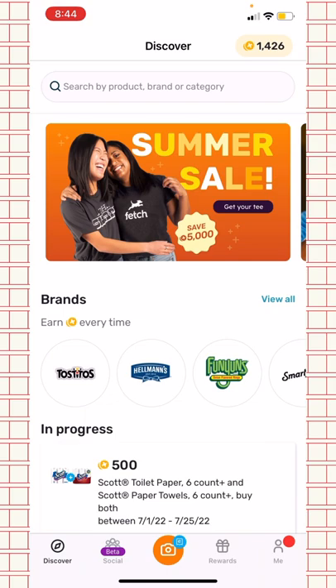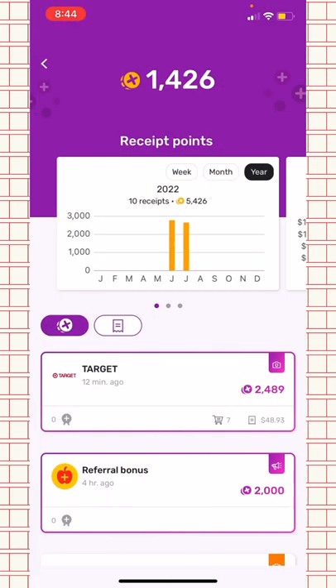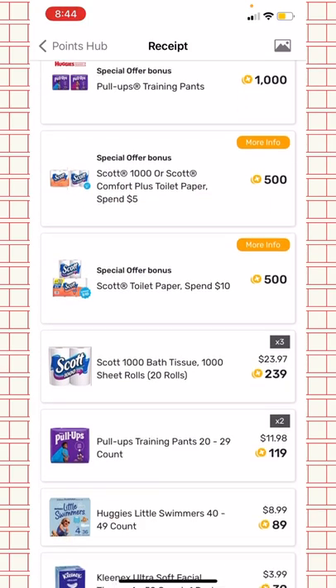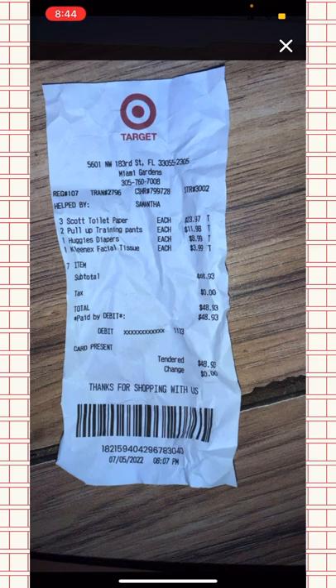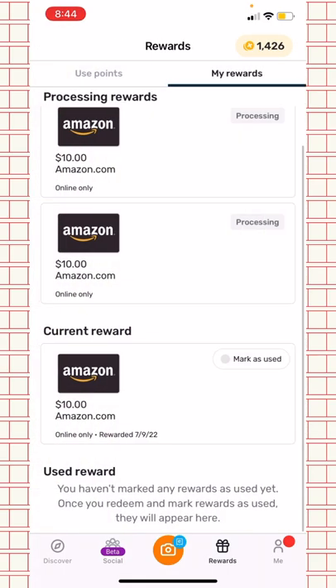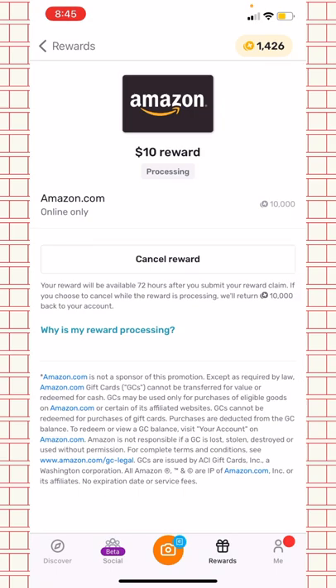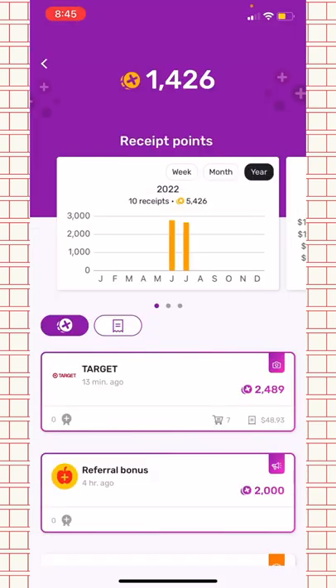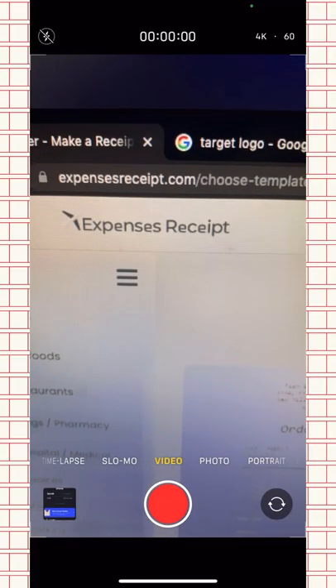Now heading on to Fetch Rewards, which is the real video. I'm going to show you guys how to use fake receipts. Right now I have a thousand points, but I just scanned a receipt and got two thousand points. With my points I've already redeemed a ten dollar gift card, and on my second account I've redeemed two gift cards which is twenty dollars. In total that's thirty dollars, and I just redeemed another one after hitting eleven thousand points.